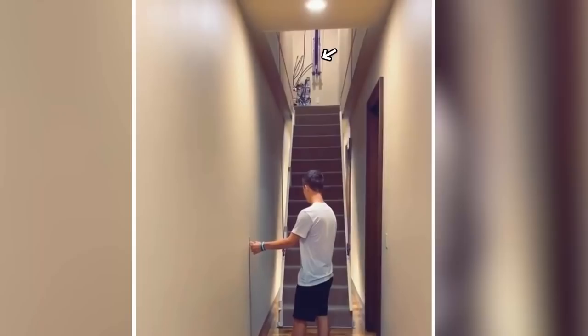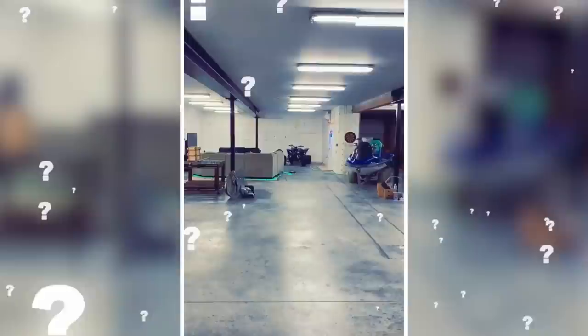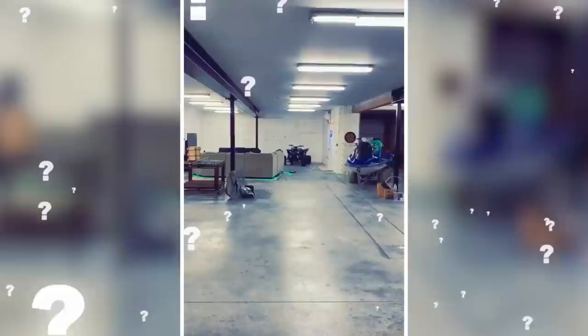TikTok user Jake Hendrick uploaded a house tour showing a touch of a button causing a hidden staircase to descend from the ceiling, leading to another floor above — it appears to hinge on a huge hydraulic arm visible at the top. He also has concealed pantry shelving that moves out and leads to another set of stairs going down into the basement.